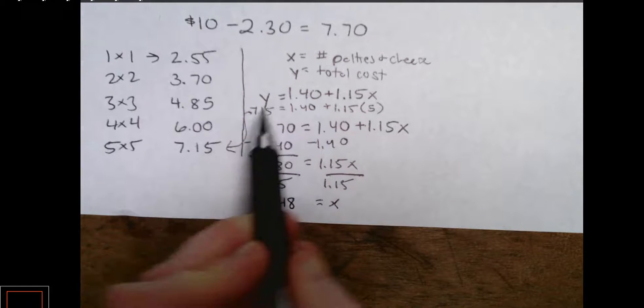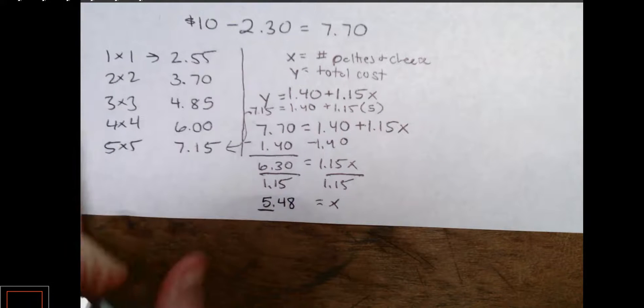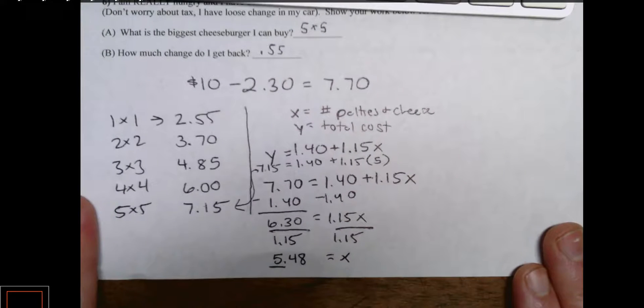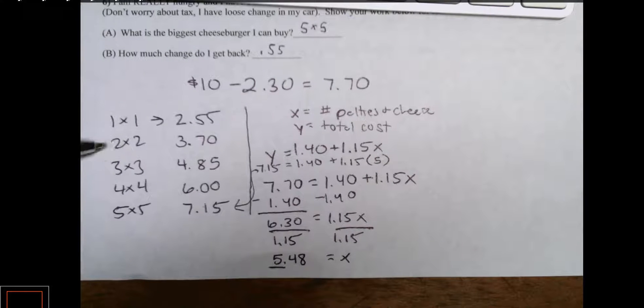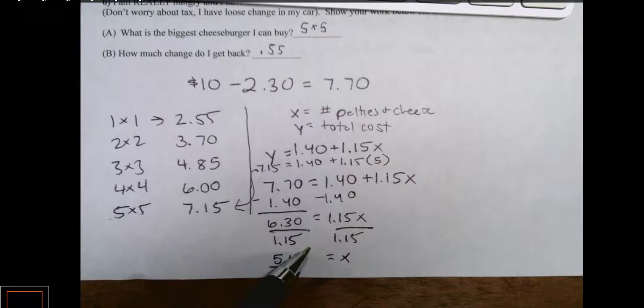That's the same as when we used the table. Subtract seven fifteen from seven seventy and you get fifty-five cents change. So two different ways to solve that problem: using a table, or solving an equation and interpreting the answer.